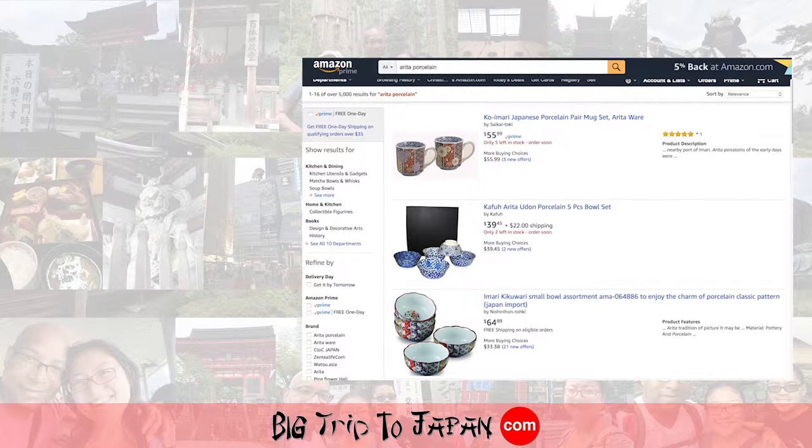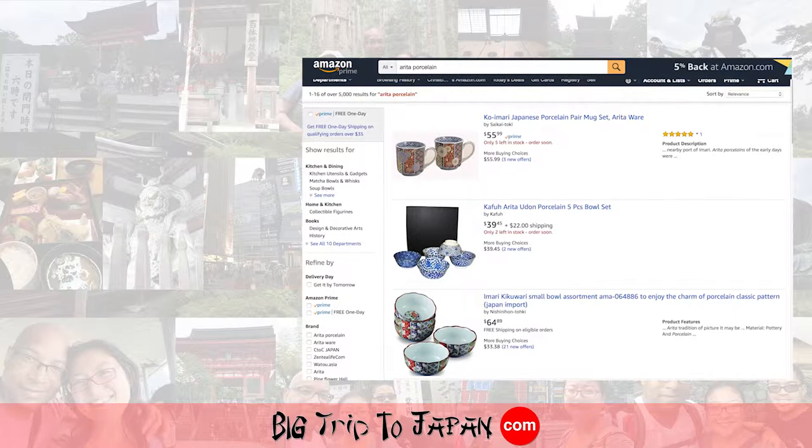Watch another great video about top Japan tourist attractions here or in the description below. Watch another awesome video from Big Trip to Japan here. Now is the time to be something greater.